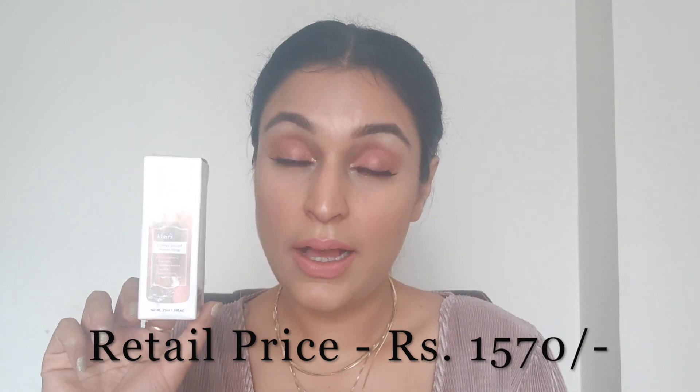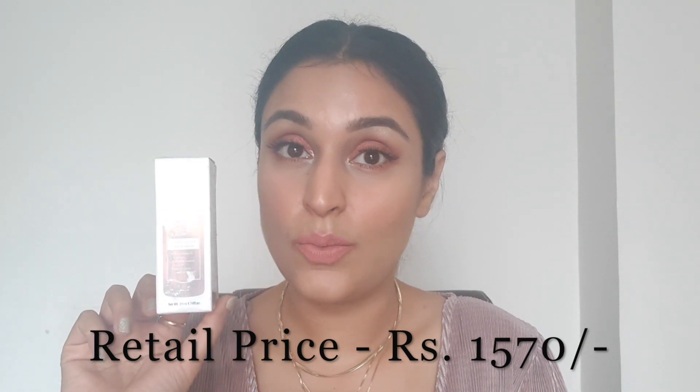This product retails for 1570 rupees. I bought it from Nykaa, and if you're able to get it on sale — which there usually is a discount on this product sometimes — you'll get 10 or 15% off and can easily get it around 1300 rupees. This is actually my second bottle. My first bottle, as you can see, is empty. This is one of the first serums I've actually finished and repurchased.